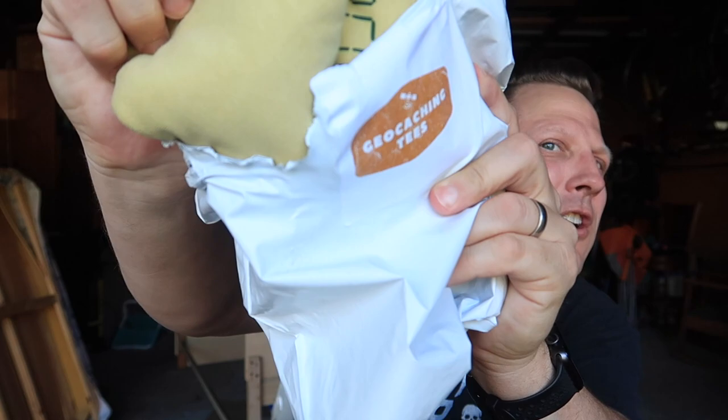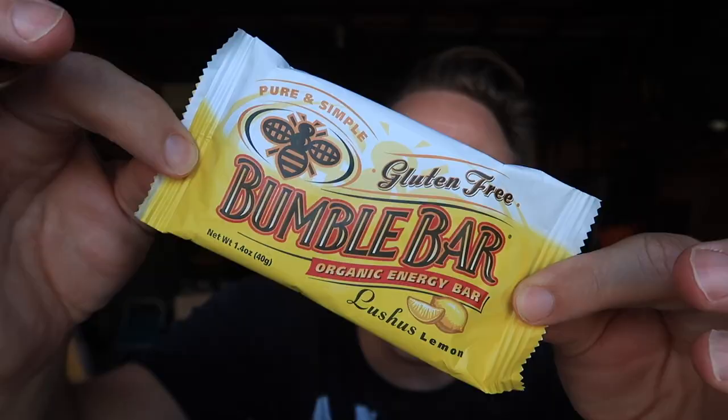I believe this is the August 2021 shirt — you get to see it before I do. You can see the color there. There's extra stuff in here — oh yes, another Bumble Bar! Lisa always likes to surprise us with bonuses. This one is the luscious lemon Bumble Bar.